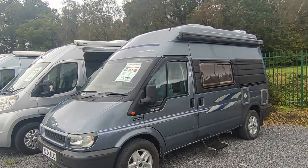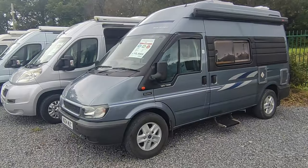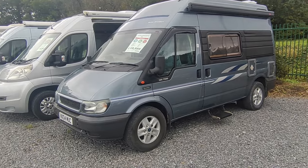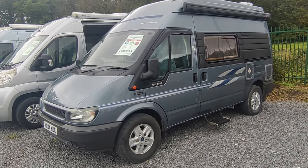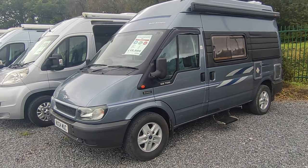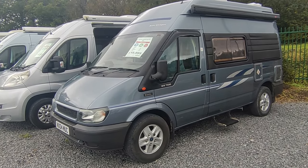Hi, this is Highbridge Motorhomes Devon Branch, and on this very inclement but unseasonably warm mid-October 2023 day we're doing a quick walk-around video on this freshly arrived and absolutely beautiful 2004 Autosleeper Duetto.